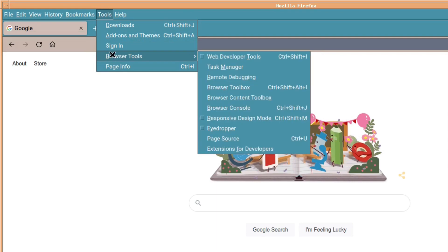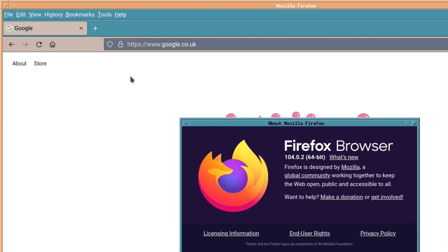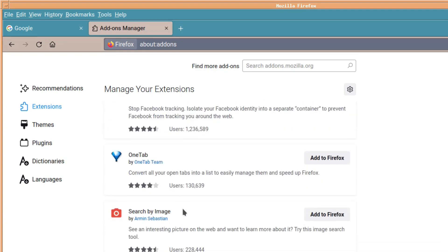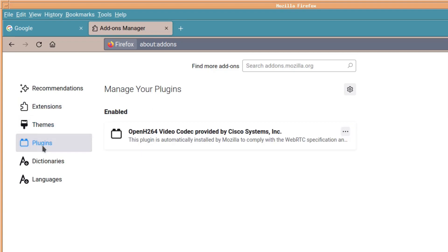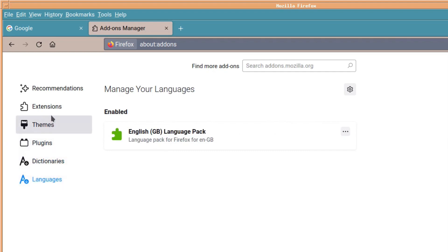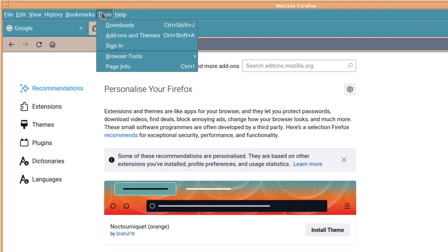With LibreOffice you could get by without it by using online tools available via your browser. With Firefox, you can get extensions to increase your productivity. There are themes if you want to make it look nice, plugins, dictionaries — which is very valuable and helps correct your documents if you don't want to spell things wrong.